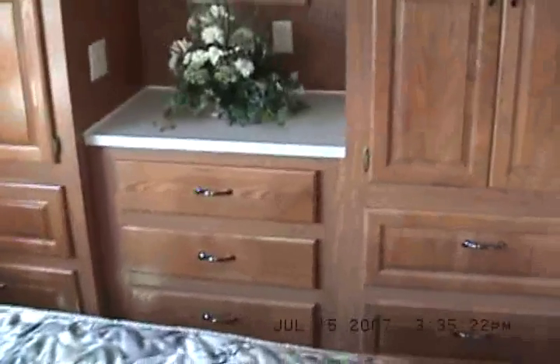Look at this master bedroom — beautiful. Look at the beautiful ash cabinetry in here. It's called the his-and-hers wardrobe. Sometimes we jokingly refer to it as a hers-and-hers wardrobe — get it?